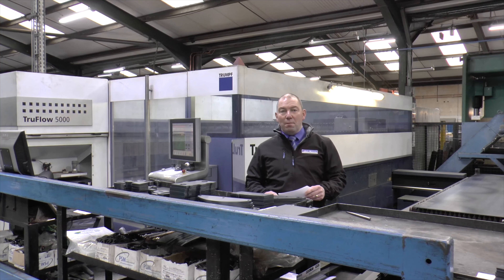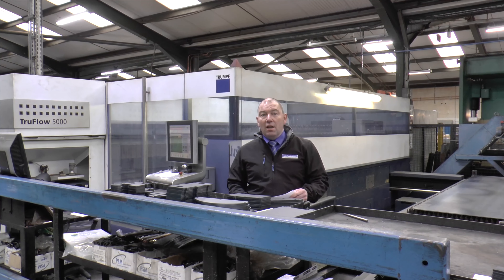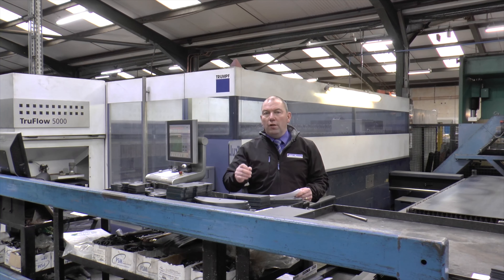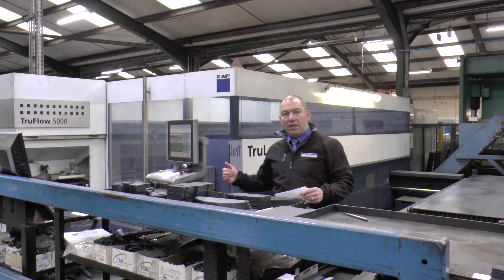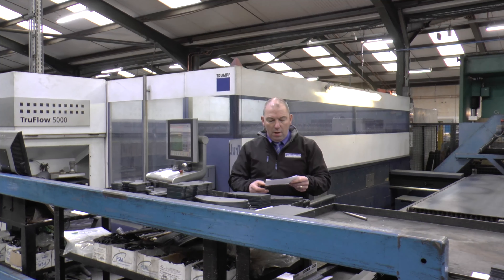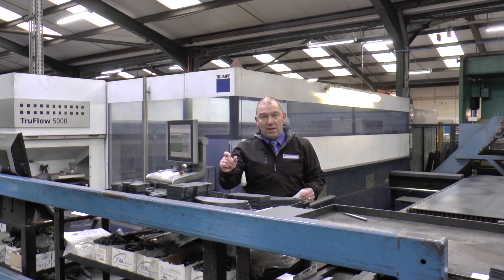Here we are in the sheet metal department. The steel arrives in the form of flat sheet, typically 4mm, 5mm or 6mm thickness, but with these laser cutters here, we can also process steel from 2mm thick all the way up to 25mm thick.